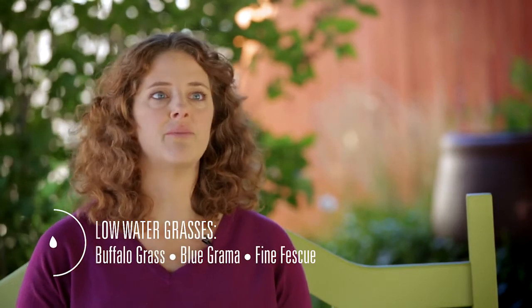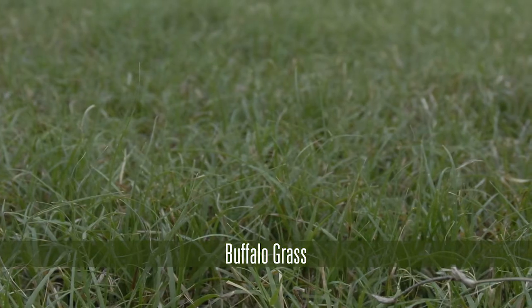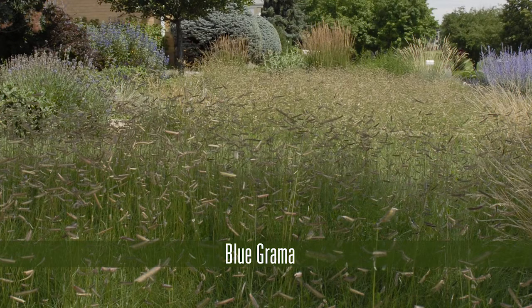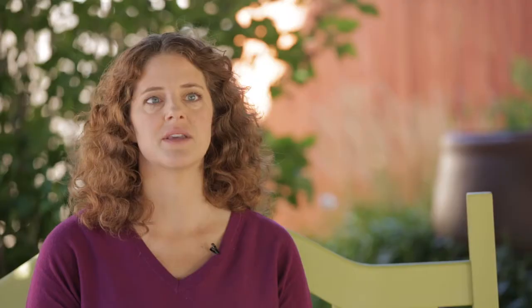If you want to choose a grass that requires much less water, you'd probably be looking at buffalo grass, blue grama, or fine fescue as your options. Buffalo grass and blue grama have a lighter green color and they're not quite as uniform as a traditional lawn. In addition, they're greener for a much shorter period of the summer — typically green from mid-May through early October.